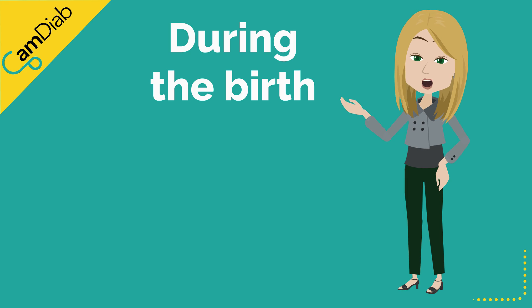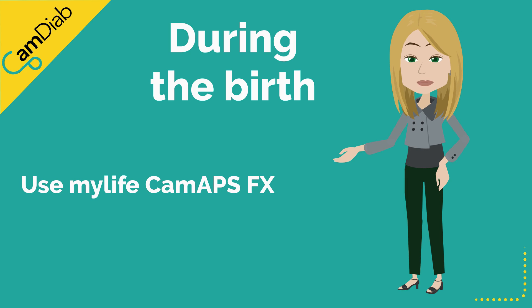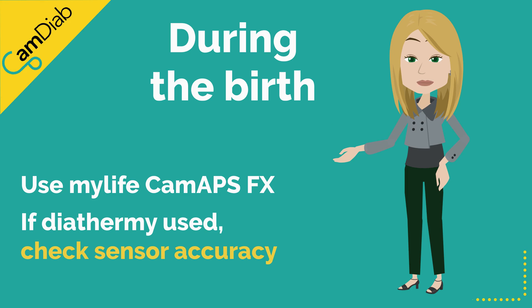During the birth, CamAPS FX can continue to manage insulin delivery. If a C-section is needed and diathermy is used, please check the accuracy of the sensor.